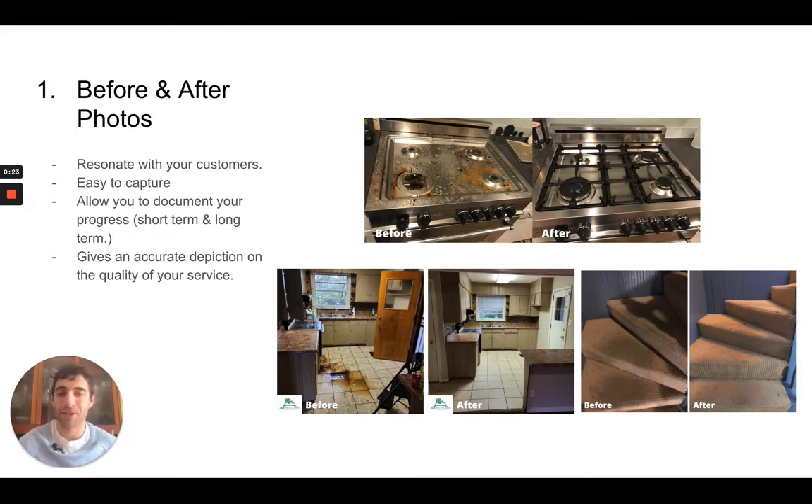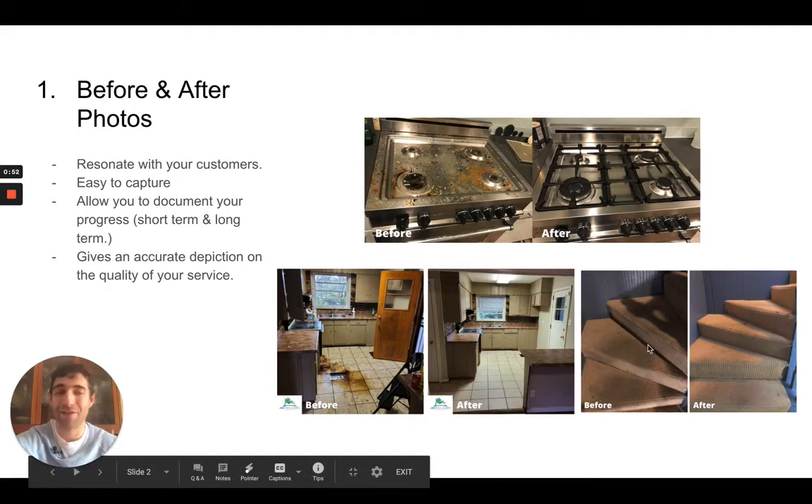This is a timeless strategy, something that I think gets a lot of flack in this industry, which I'm not really sure why, because this is probably one of the easiest things for your customers to resonate with. They've all seen when their stovetop gets filled with grime and grease and crumbs, or maybe the carpets get dirty, their stairs start to track too much mud and dirt. So they can resonate with the before photos, certainly.